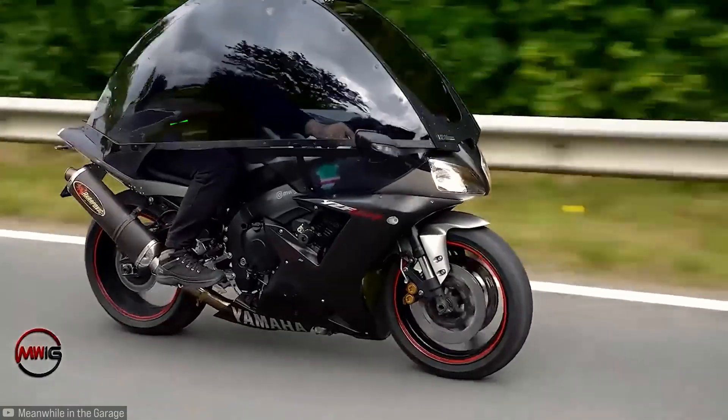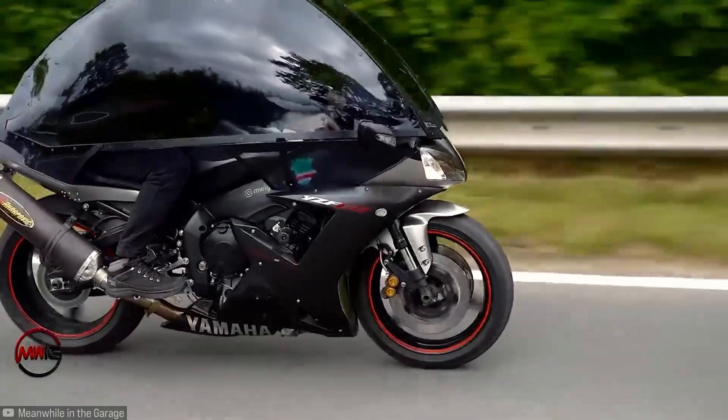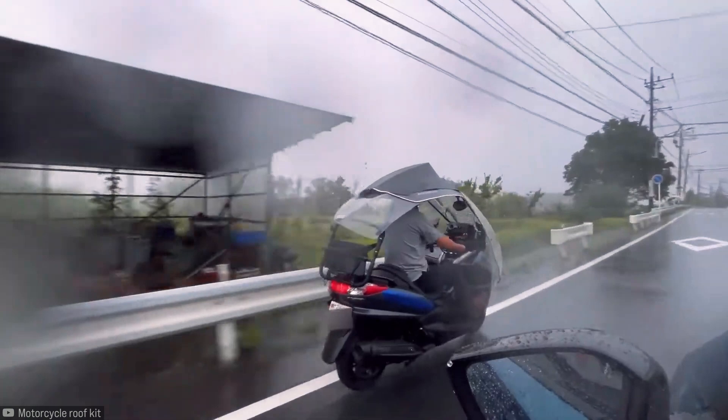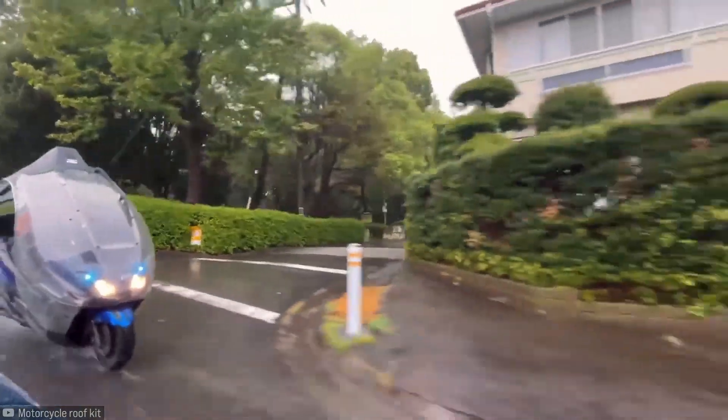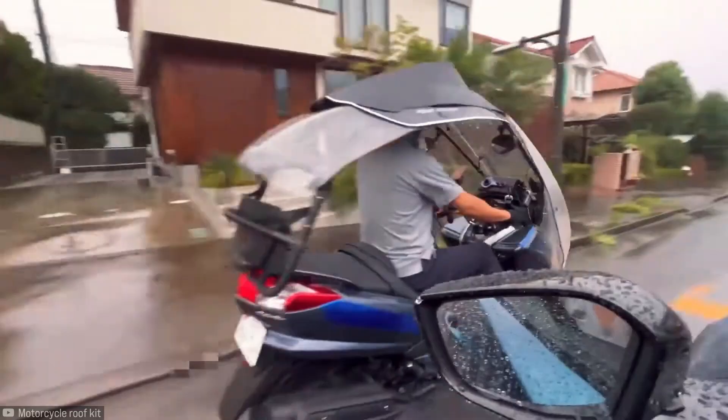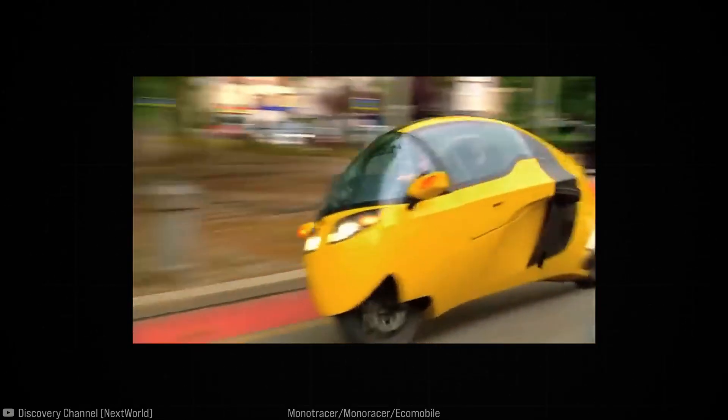He managed to cover the front part a bit, but the rest stayed exposed so he could keep his feet on the ground. A motorcycle like a scooter, with a closed underside, would make more sense. Check out these scooter roof kits sold by a company, or the Monotracer designed in the 1970s.